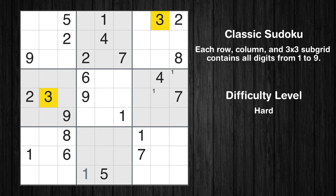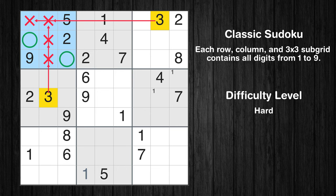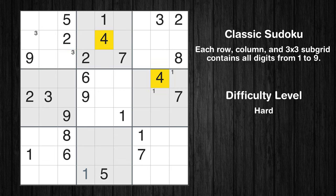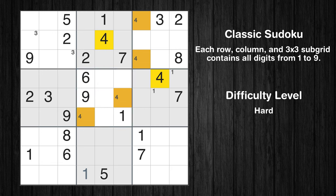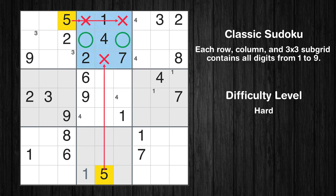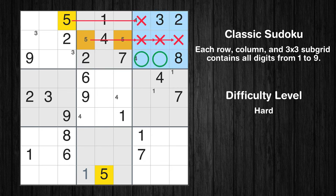Let's move to number 3. Only two positions left in the first box where value 3 can be placed. Let's move to number 4. Only two positions left in the third box where value 4 can be placed. Only two positions left in the fifth box where value 4 can be placed. Let's move to number 5. Only two positions left in the second box where value 5 can be placed. Only two positions left in the third box where value 5 can be placed.